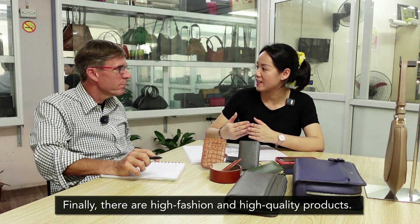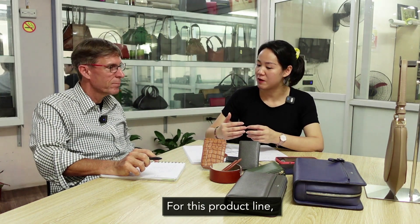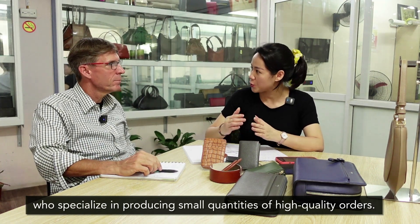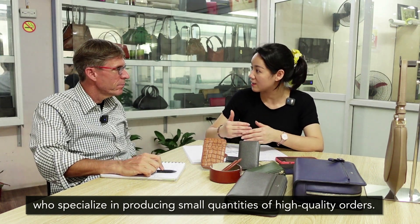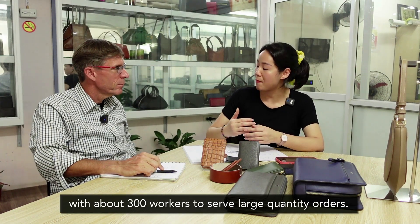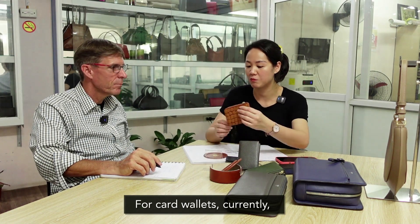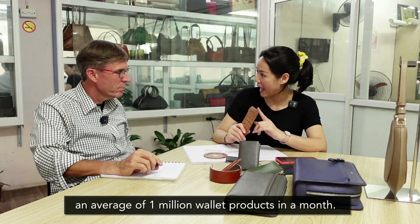Và dòng sản phẩm cuối cùng là những cái dòng sản phẩm mang tính thời trang và chất lượng cao. Đối với những sản phẩm đó thì Fortuna có một nhà máy riêng với quy mô khoảng tầm 50 công nhân, chuyên sản xuất những đơn hàng số lượng nhỏ với chất lượng cao. Và ngoài ra thì Fortuna có một nhà máy có 300 công nhân để phục vụ cho các đơn hàng số lượng lớn. Fortuna có thể đáp ứng trung bình hiện nay với các cái dòng ví thẻ — Fortuna có thể xuất là 1 triệu sản phẩm ví trong một tháng.